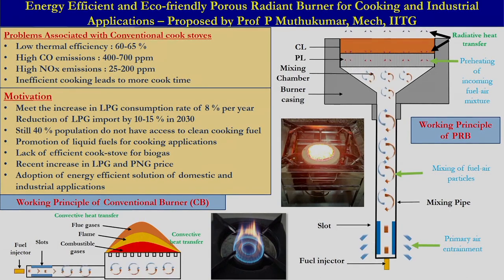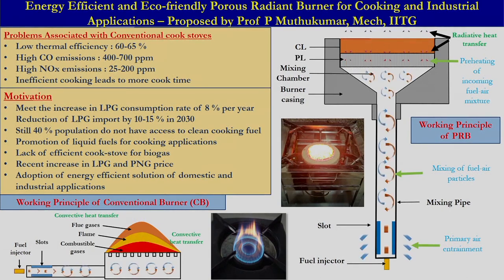In the case of the porous radiant burner, the predominant mode of heat transfer from the flame to the vessel is radiation. Since radiation travels at the speed of light, because of this rapid heat transfer, heat loss is almost negligible.